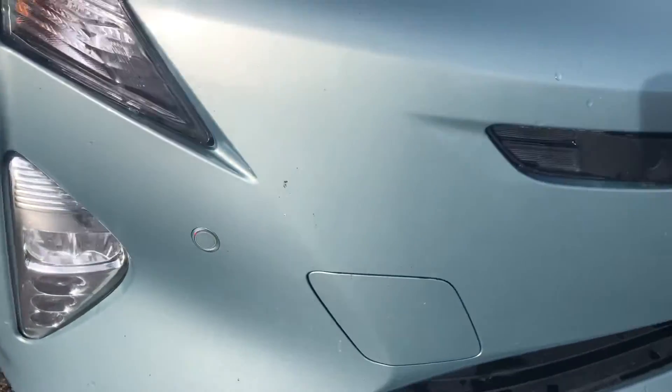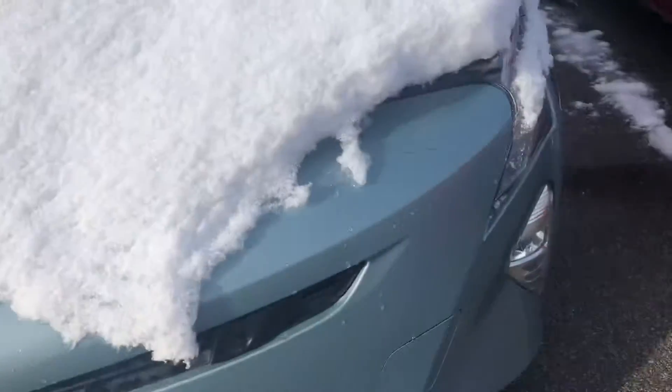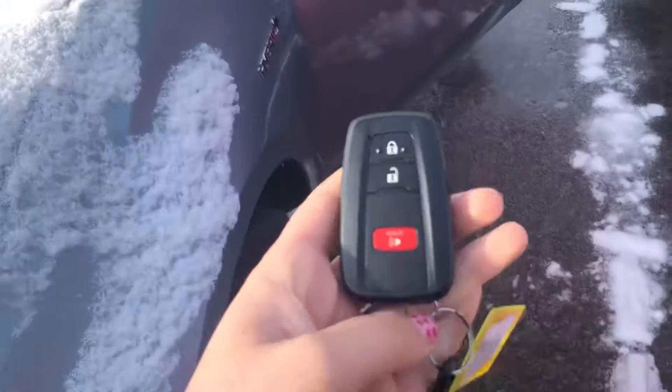Starting off with the front, you've got parking sensors on the front. You also have your smart key system.